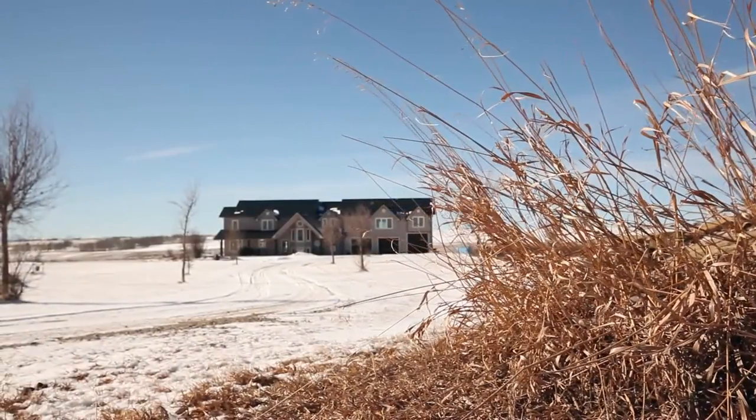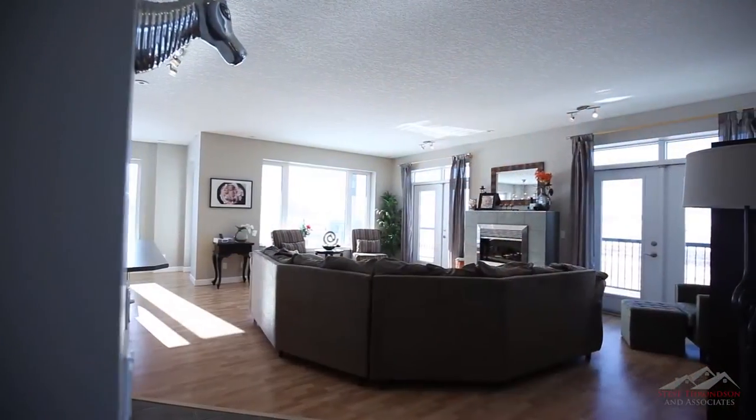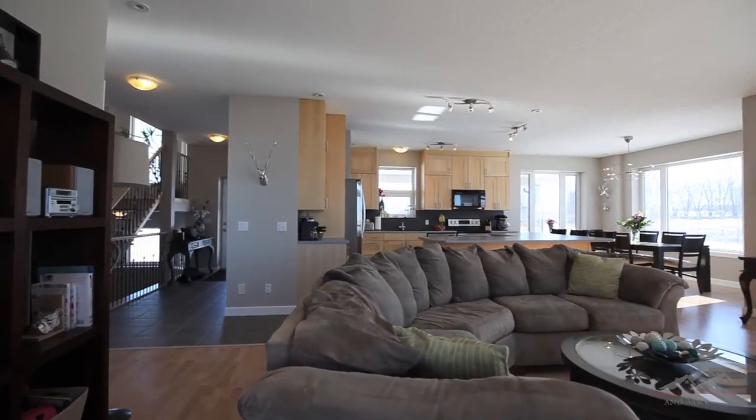Imagine a life like nature intended on your incredible 20-acre property. The interior of your home features comfortable in-floor heating throughout and picturesque views of your backyard.